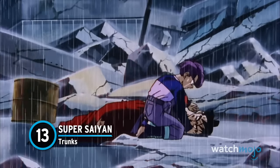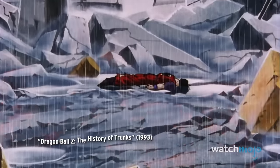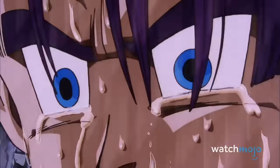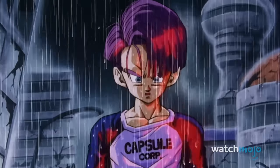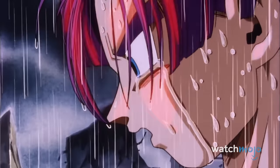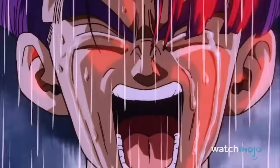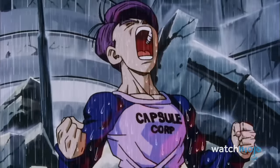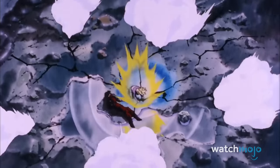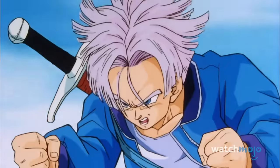Number 13: Super Saiyan Trunks. Back in the day when classic Super Saiyan still meant something, few debuts did it as well as Trunks's. Taking place in a timeline devastated by the androids, you can practically feel the Saiyan's heartbroken rage — especially since he's sitting over the body of his dead mentor, Gohan. The rain, the music, the voice acting — altogether, it's an emotional gut punch you simply can't look away from, no matter how hard you try. There's not many transformations in all of Dragon Ball that are this tragic, but that's precisely why Trunks turning Super Saiyan is one for the history books.